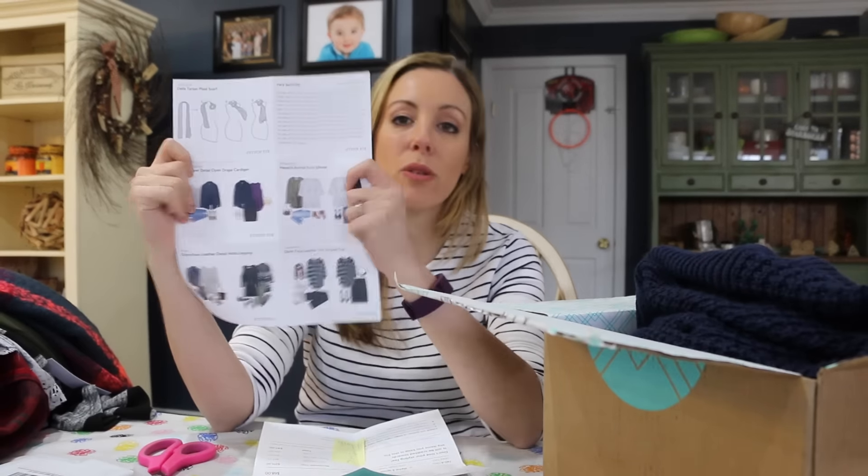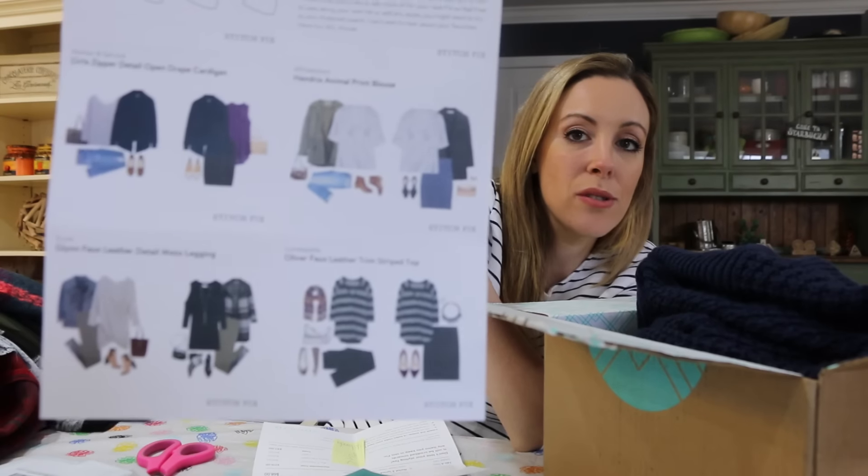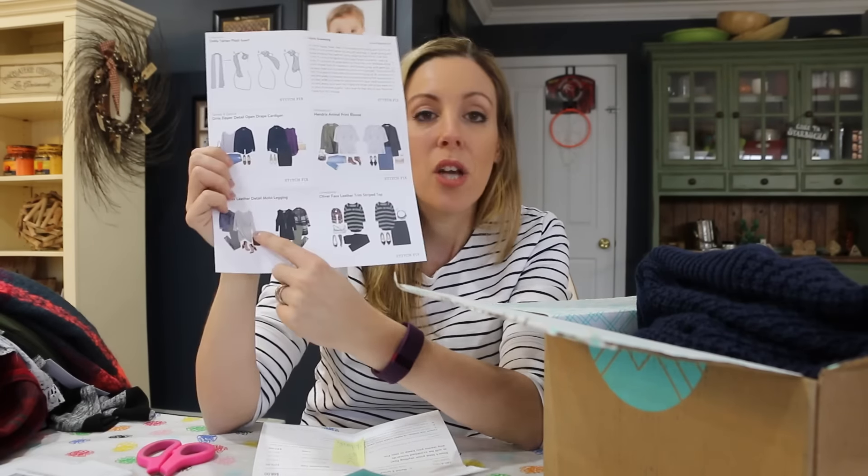If you're new to Stitch Fix, they do give you ideas on how to wear the clothes. So if you like the pants but don't know what to do with them, they'll suggest things like a long black shirt or a red-gray wrap sweater. They give you a lot of different options so you can work the pieces into your own wardrobe, not just with what's in the box — which is a plus.